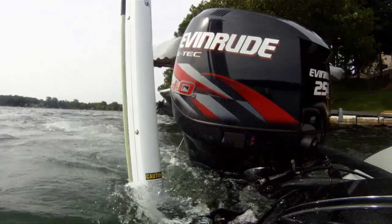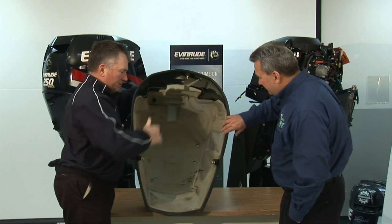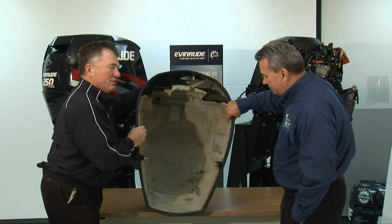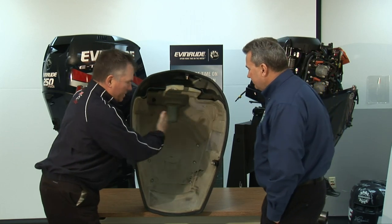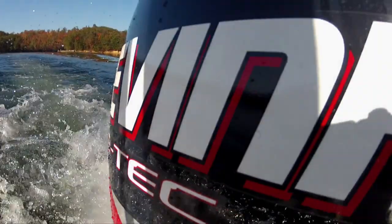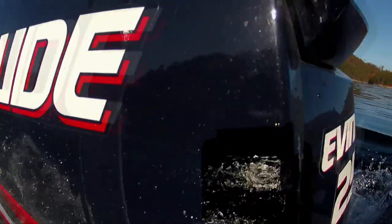Let's look at the big dog, the big 250 HO. We still maintain that same concept of multi-density foam, but again it's different material, and you'll also see it is custom made for that engine. No one else in the industry does that. You can see it, you can feel it, and you can hear it when you drive.